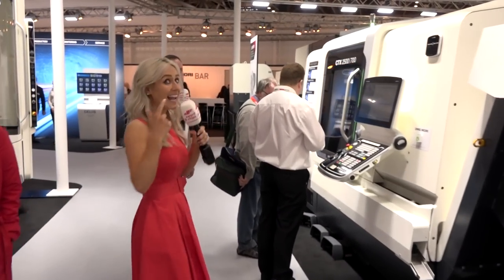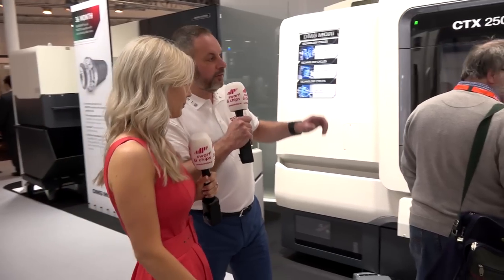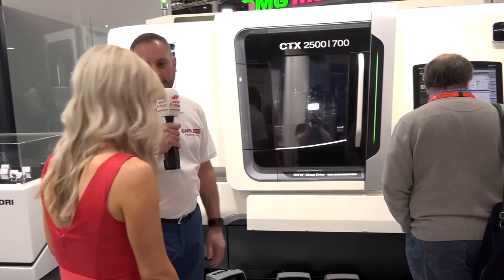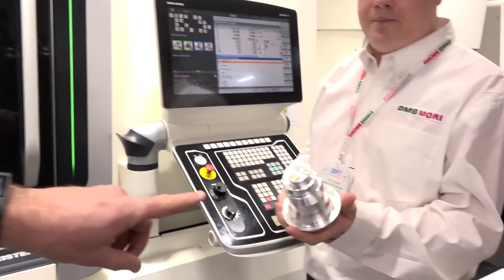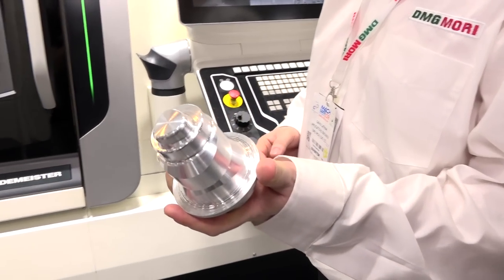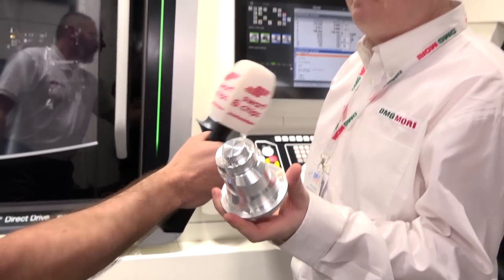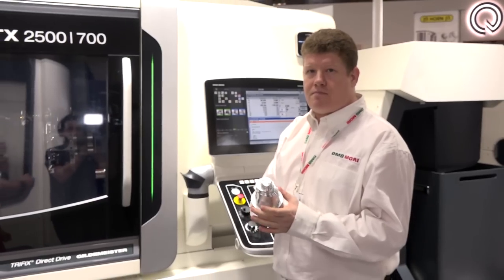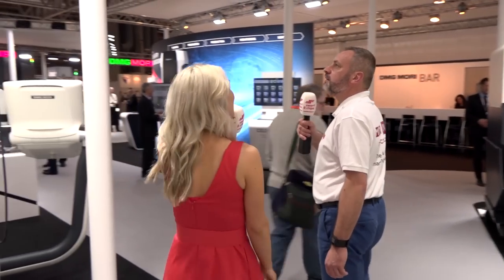The next machine has the same build quality as the NLX but is called the CTX machine, with lots of enhancements including a Siemens control and centric turning. Gavin is holding a part here — everything on it has been turned, no milling. If you're after a really popular lathe, the CTX is something to look at.